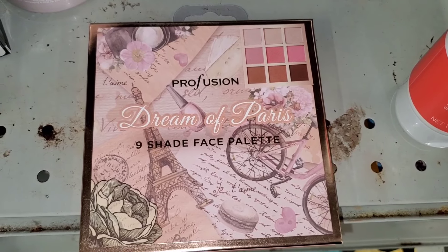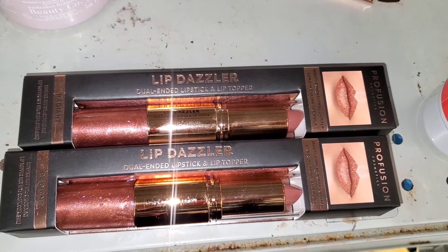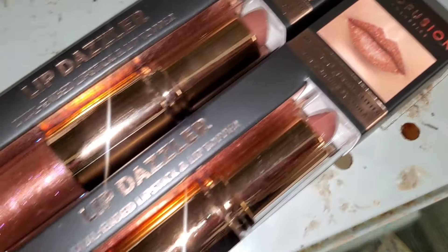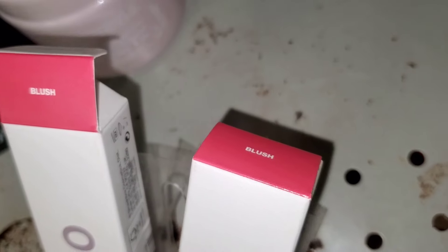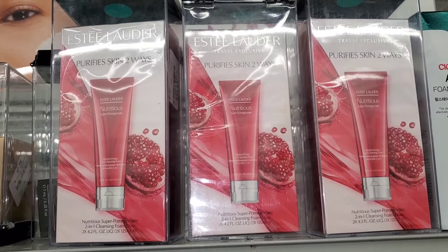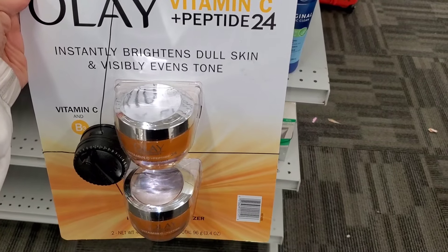The Profusion Dream of Paris 9-shade face palette was $5.99 — cute on the inside. They also had a new Profusion Lip Dazzler set — a dual-ended lipstick with a lip topper in a cute shade — for only $3. For Smashbox, there was a new Halo Sheer to Stay color tint lip plus cheek in blush — full size — going for $10. The Estee Lauder purifying skin two-way set with two full-size cleansers was $25.